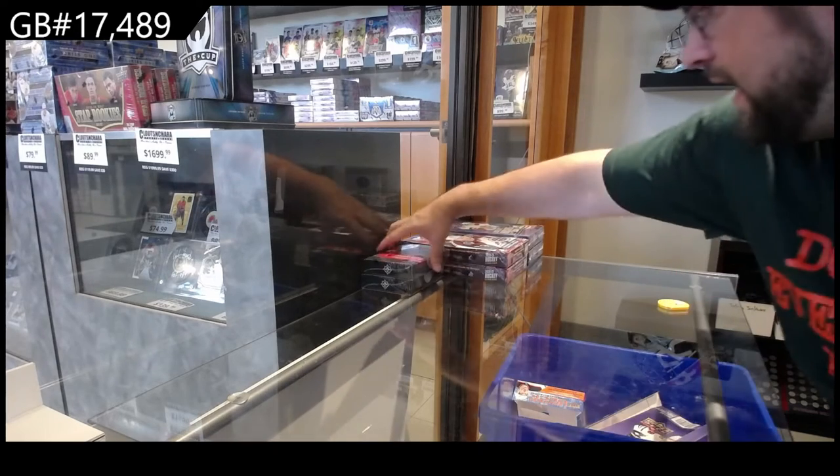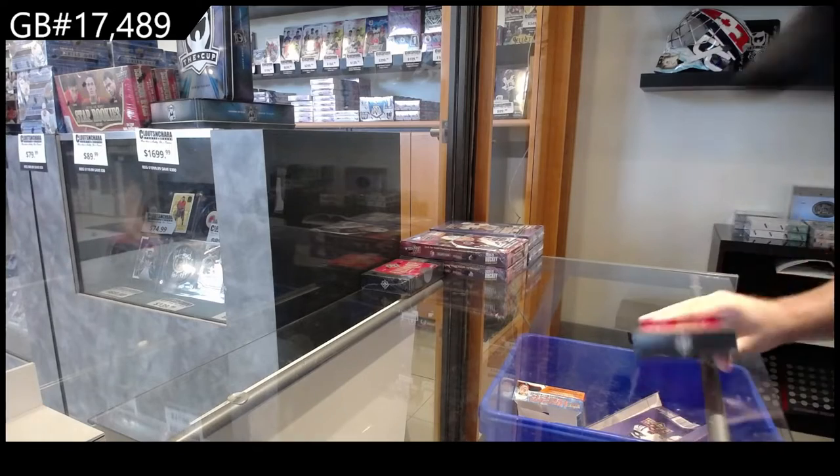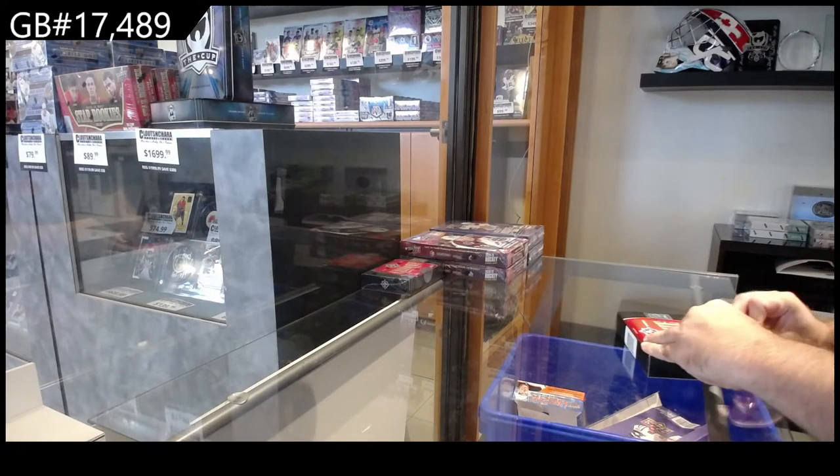Go 17,489. We've got the ultimate two-box break. Let's get it going.